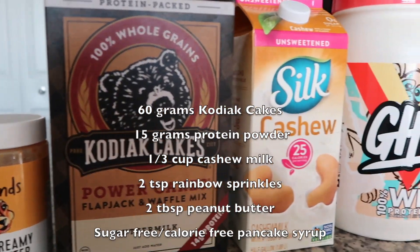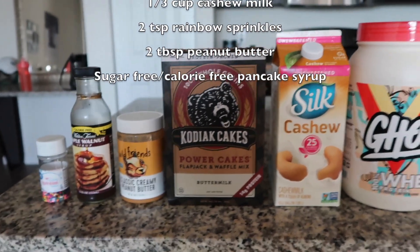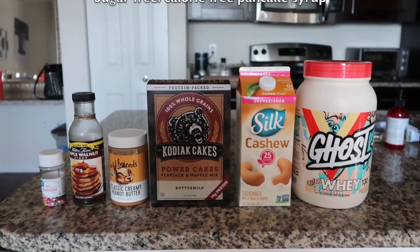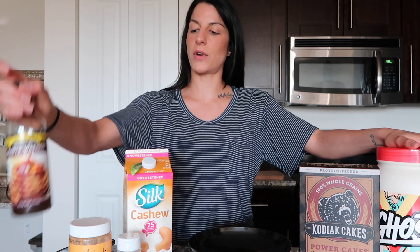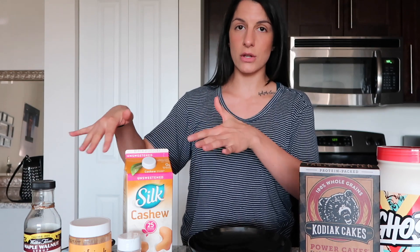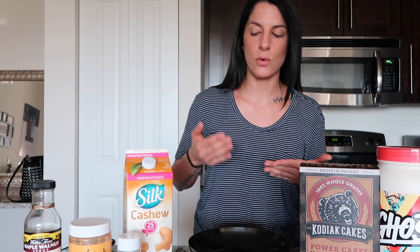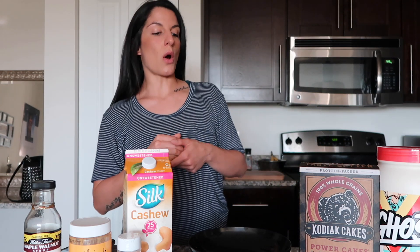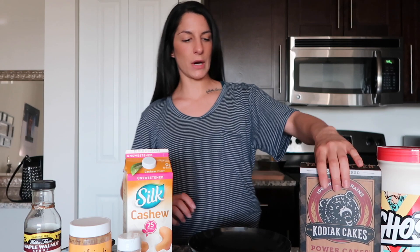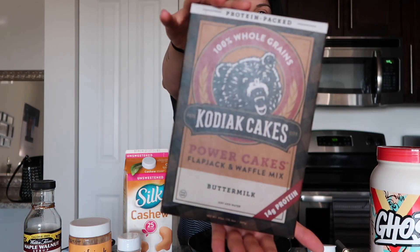The ingredients we're going to be using are Kodiak Cakes protein, cashew milk, sprinkles, peanut butter, and the Walden Farms calorie-free maple walnut syrup. You can obviously adjust the amounts, or even skip the peanut butter or sprinkles — but who wouldn't want to use those?